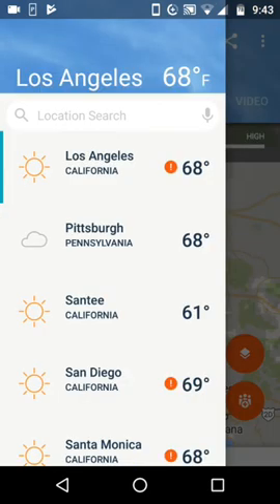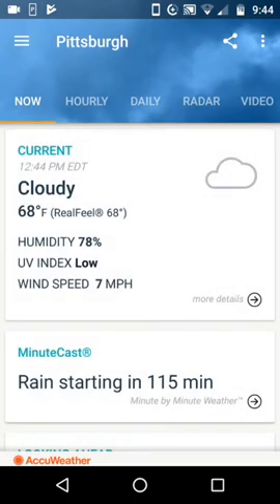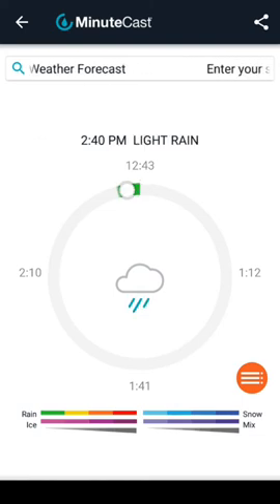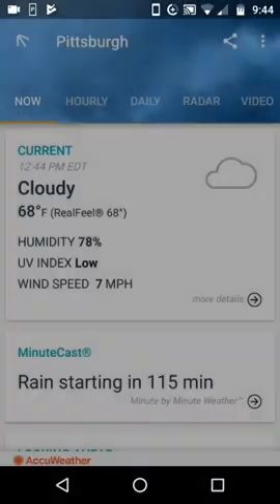Let's go back to Los Angeles in general. I've got some relatives in Pittsburgh, so let's click on Pittsburgh a minute. Here's the conditions in Pittsburgh right now: 68 degrees, 68 real feel. They've got a humidity level of 78%, and rain starts in 115 minutes, so let's check that out. There's that little minute-by-minute forecast — at 2:40, exactly 2:40. It may not be right to the minute, but you can see that if you're traveling outside in the next hour or so, you don't need an umbrella until about 2 o'clock local time there. So it can help you get prepared as well.